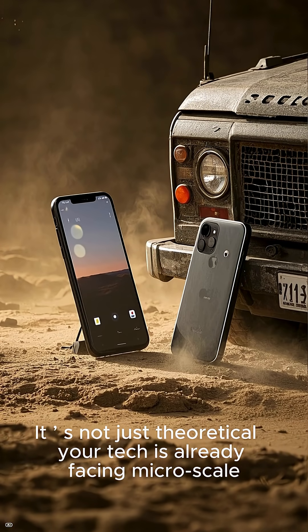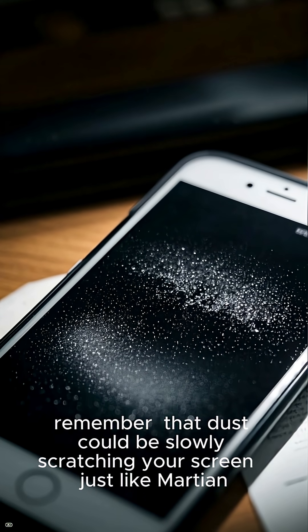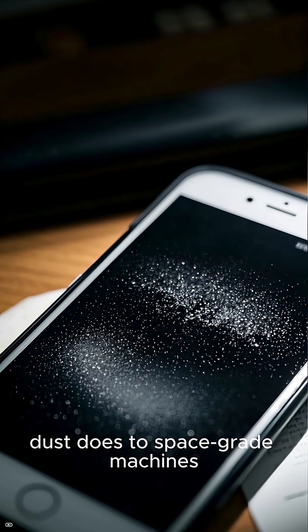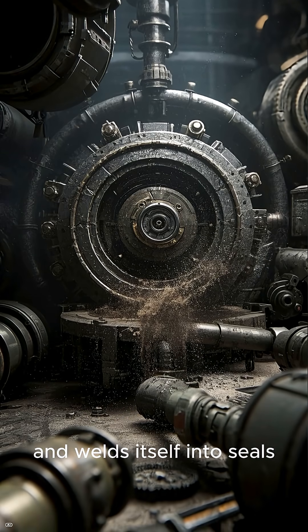Now imagine that kind of mineral grit here on Earth — in deserts, in storms, caught in your phone's seams, your screen, your speaker grill. Over time, these particles erode glass microscopically. They pit coatings, dull displays, even weaken waterproofing — the same as they do to robots on another world.